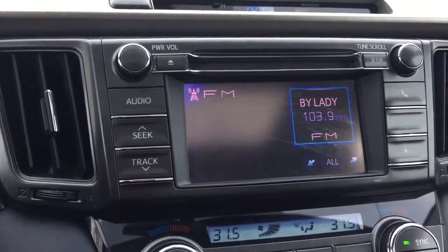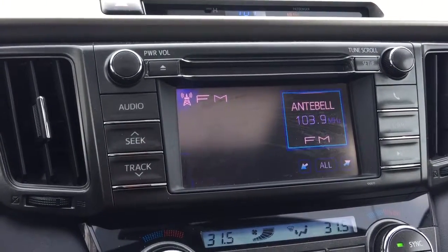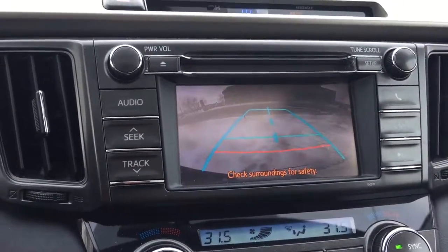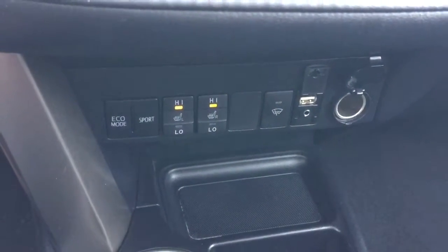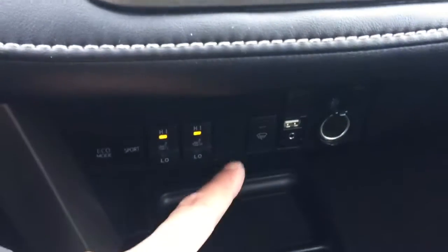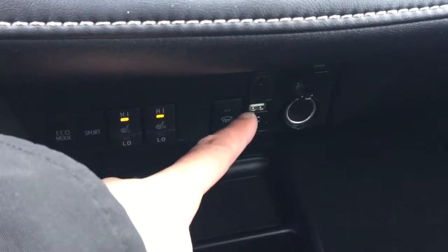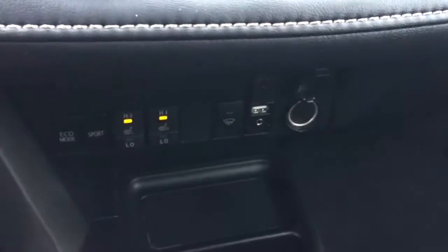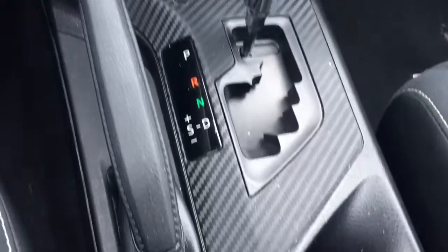This unit is also equipped with a manufacturer-installed CD player along with AM FM radio. It also shares the same display for the backup camera. Dual climate control with air conditioning. Here is the front seat for the driver side and passenger side. Right over there is your front windshield wiper blade de-icer, USB and auxiliary input, and 12-volt power outlet. Cup holder for the driver side, automatic transmission, and cup holder for the passenger side. And right up there it also comes with a sunroof.